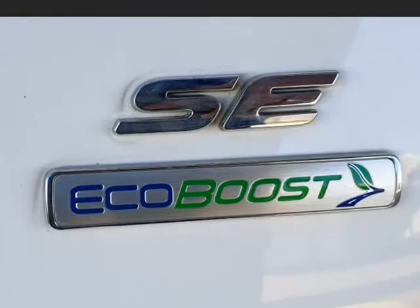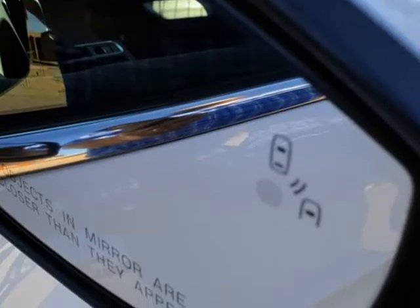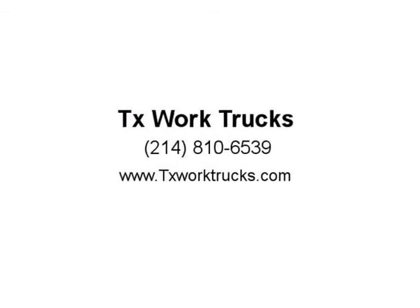You won't find another one like it anywhere. Call 940-595-9328 or visit www.txworktrucks.com.